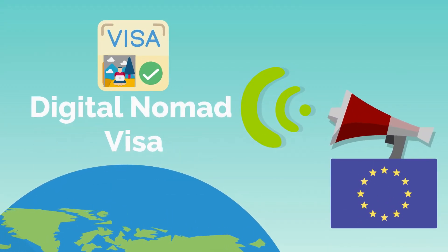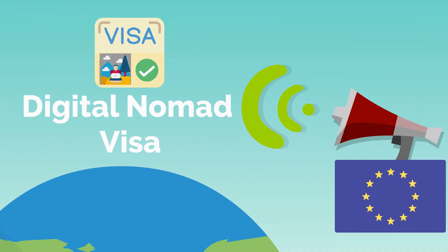Want to live and work in Europe? Here is a list of European countries offering digital nomad visas to foreign nationals.